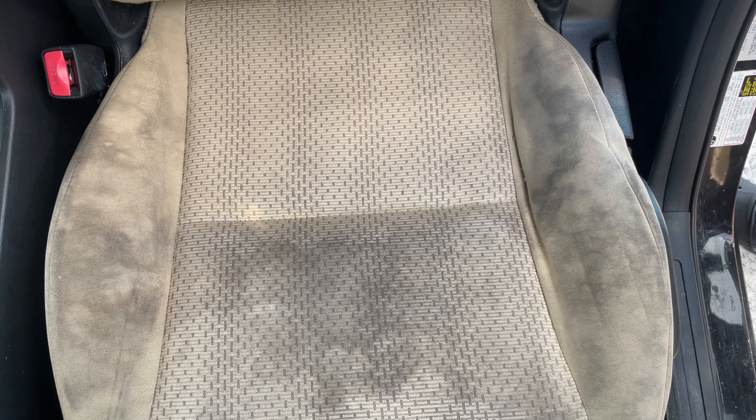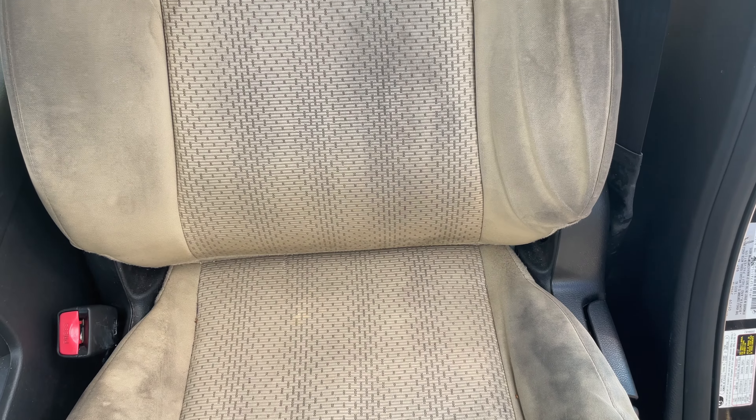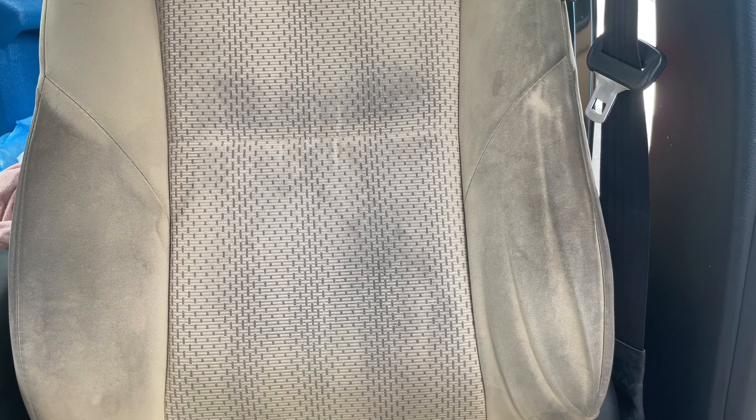As you guys can see, these tan seats are pretty nasty — this is the before. Now let's see if Carpet Bomber diluted 5-to-1 can clean it up and make it look better in real time. Before we start, let me just vacuum up any dirty debris on the seat surface and then we'll get going.